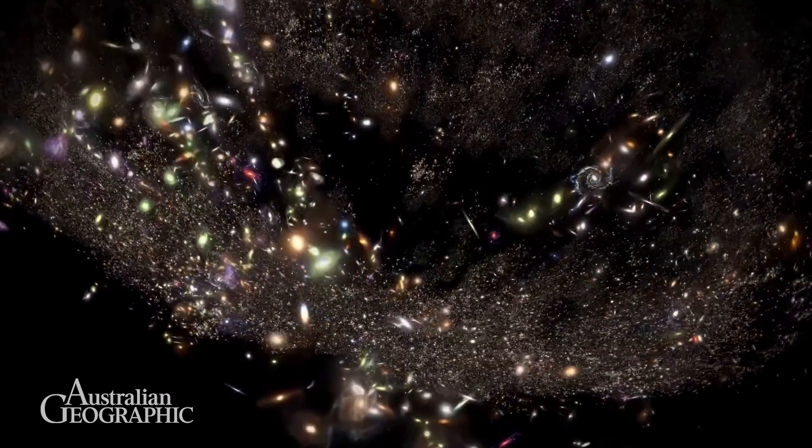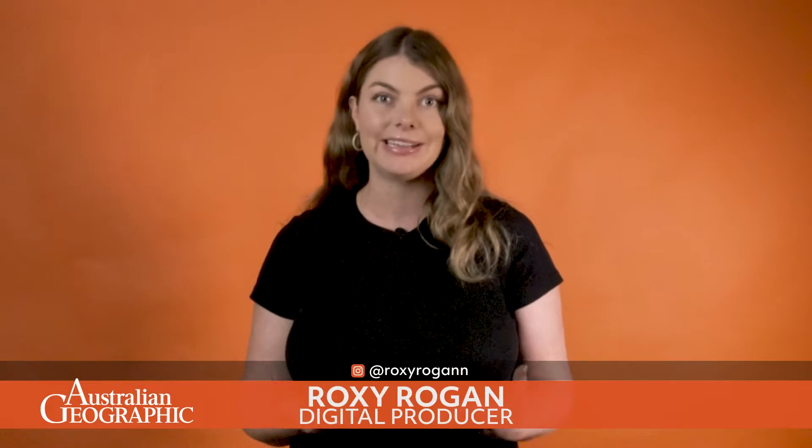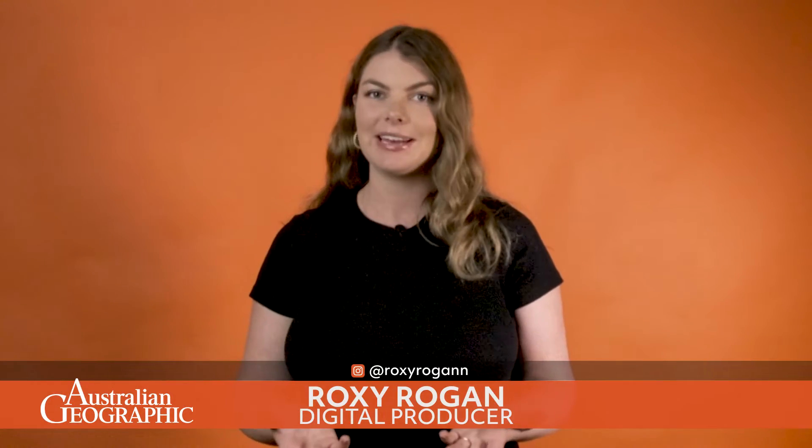Researchers have created the largest 3D map of the universe, measuring the expansion of the cosmos over the last 11 billion years. But what does this mean? This new 3D map that we've released is now the biggest of its kind. It contains the positions of over 10 million other galaxies in our universe.